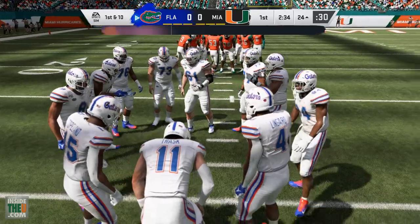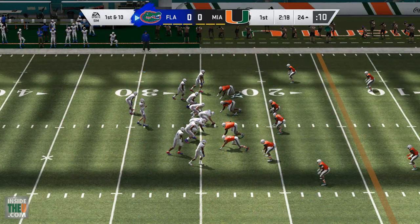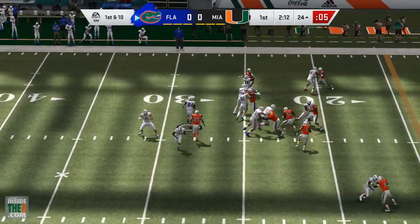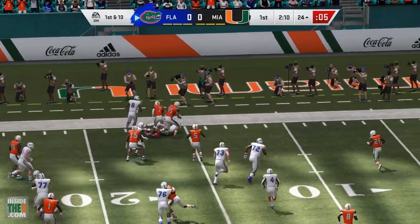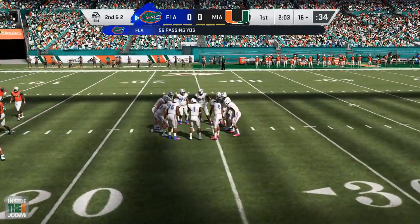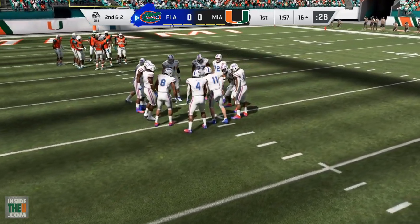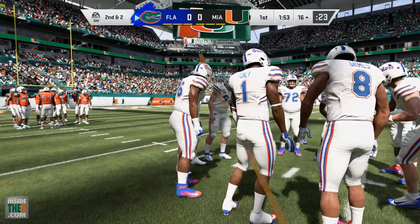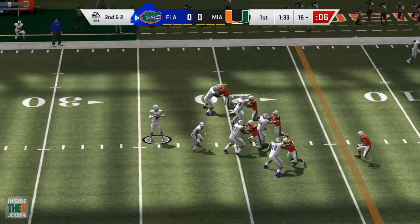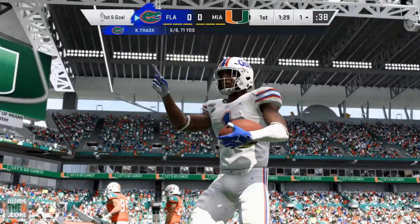A lot of Miami fans are excited about five-star commit James Williams — where will he fit on the Miami defense when he arrives next year? I don't want to talk too much about it since this is about 2020, but who knows — maybe James is a guy they get creative with. Maybe not in that striker role because you want him on the field a lot, but just a guy you'd move around because of his abilities — whether it's close to the line or off it — taking advantage of that versatility.